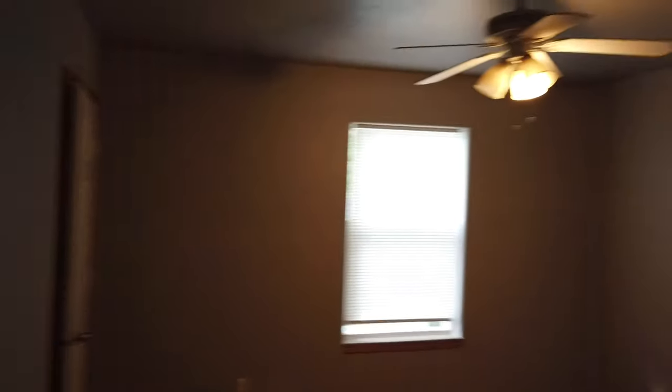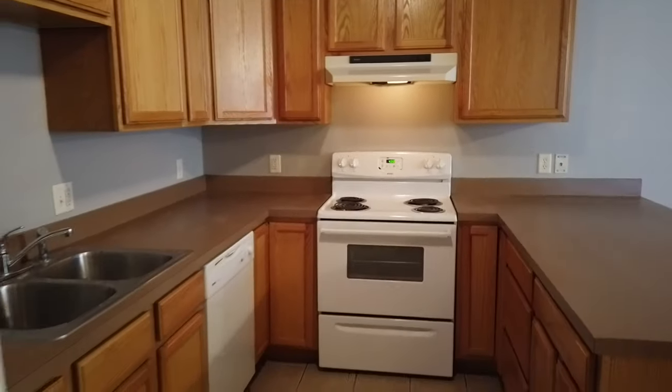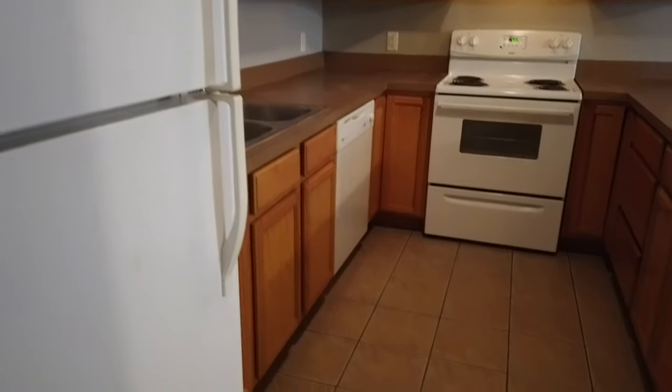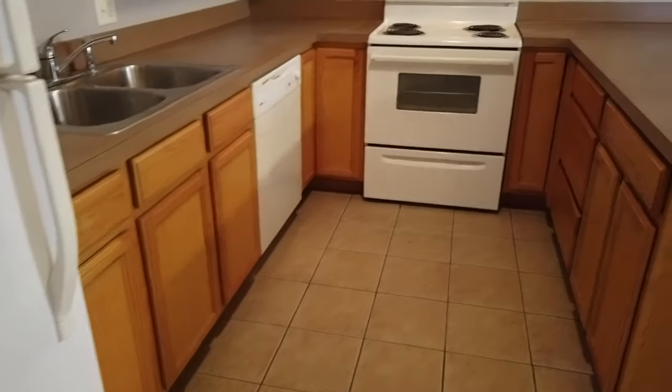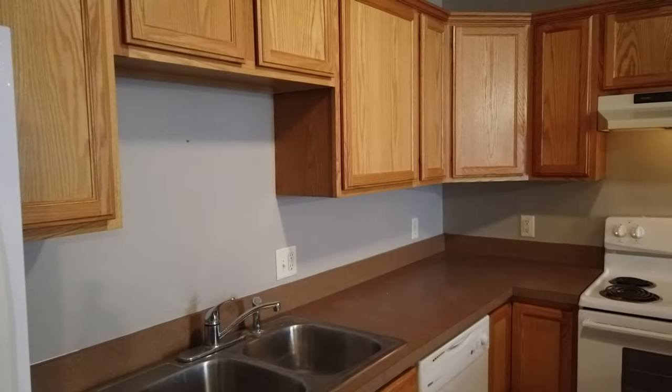We've got some burned out light bulbs we'll take care of. Then a kitchen with plenty of storage for a unit of this size. It includes a refrigerator, a dishwasher, and the range stove, with plenty of cabinet space and countertop space.